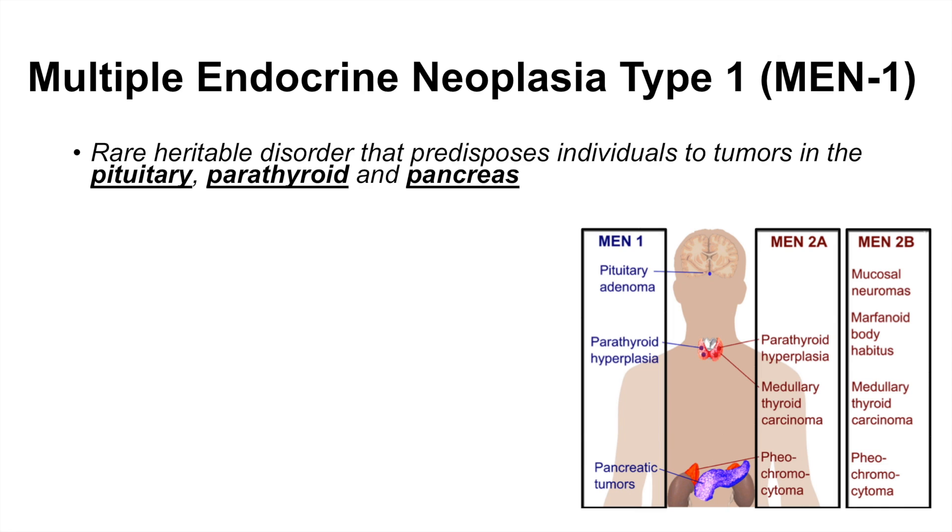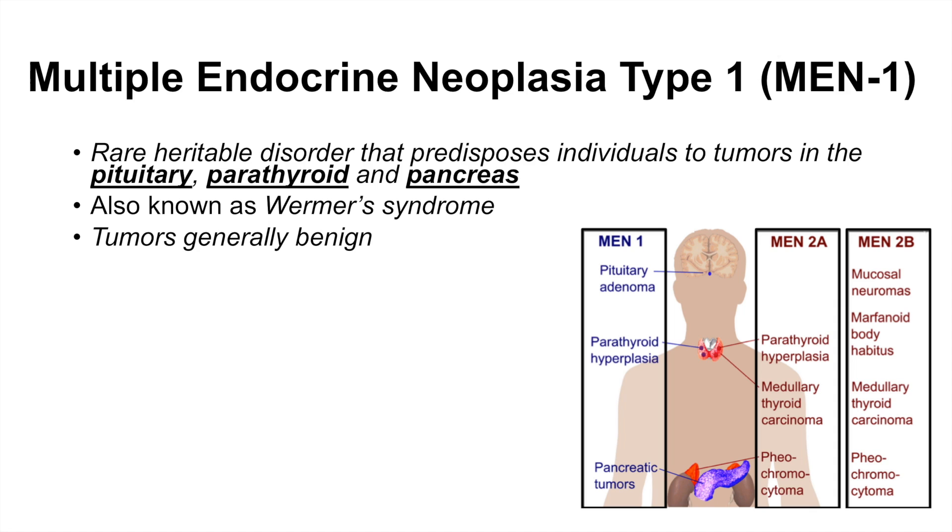There are actually a few different MEN types of medical conditions. MEN1 involves the pituitary, parathyroid, and pancreas. MEN2A and 2B involve other organs and we'll talk about those conditions in another lesson. MEN1 is also known as Wermer's syndrome, and the tumors that occur in these individuals are generally benign, but not always.